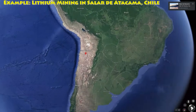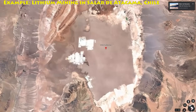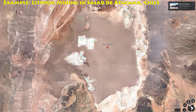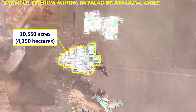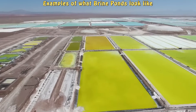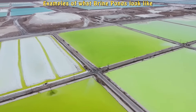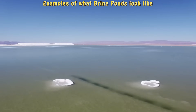Here's a quick illustration showing how inefficient the use of land is for brine ponds. This is Salar de Atacama in Chile. It's a large dry salt flat surrounded by mountains, and it's one of the driest places on earth, which means it's perfect for the evaporation process for the brine tanks. However, these three locations that you see on the screen here — just one of them takes up 10,550 acres or 4,350 hectares. And this is another set of images to give you an idea of what the brine ponds look like and how this could be an environmental issue.